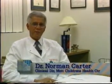I'm Dr. Norman Carter, Clinical Director for the Mott Children's Health Center in Flint. Today I will speak to you about nosebleeds. Nosebleeds are a very common problem we see quite often in the summer. They may be caused by decreased humidity, allergies, medications like aspirin, and sometimes mechanical irritation like picking at the nostrils.